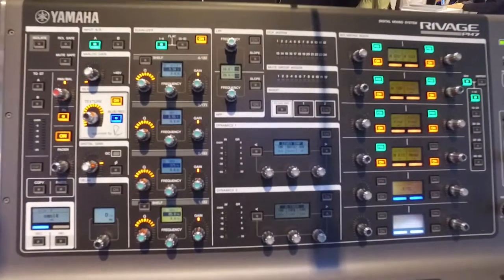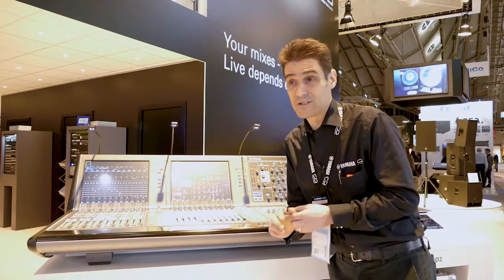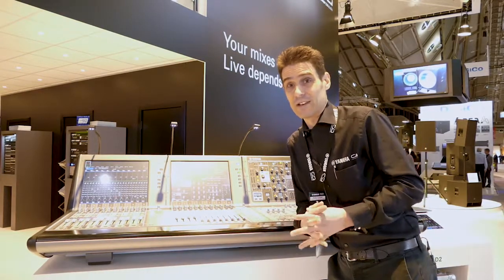We're including the Rupert Neve Silk, which is the innovative feature we find on our mic preamps, worked in collaboration with Rupert Neve Designs.